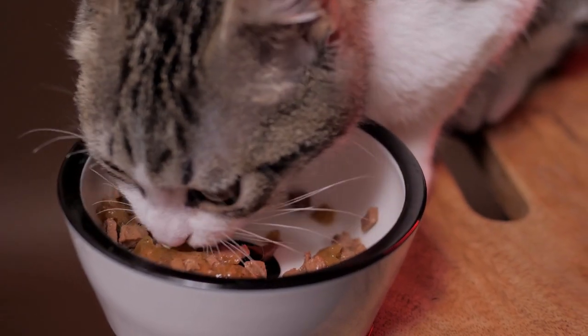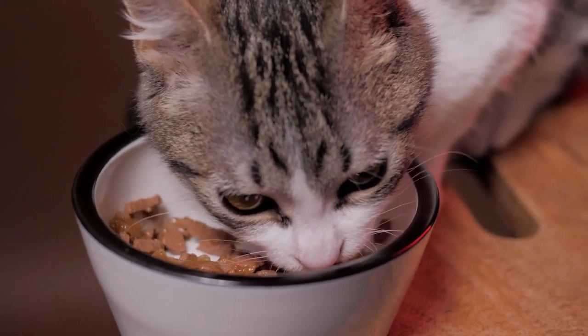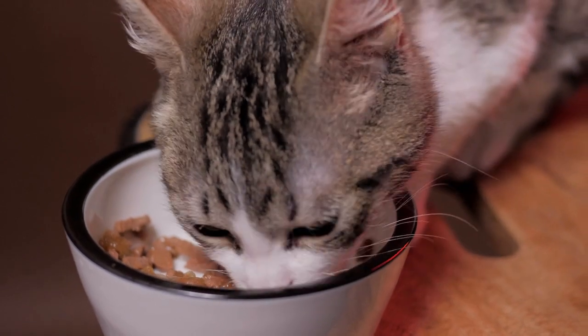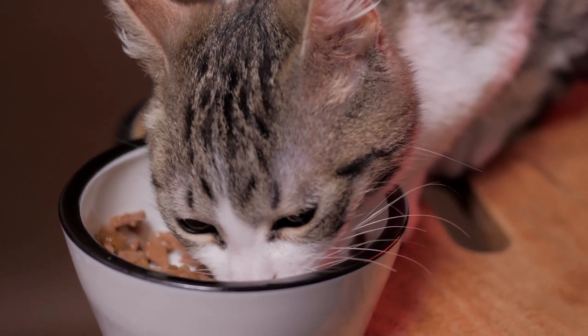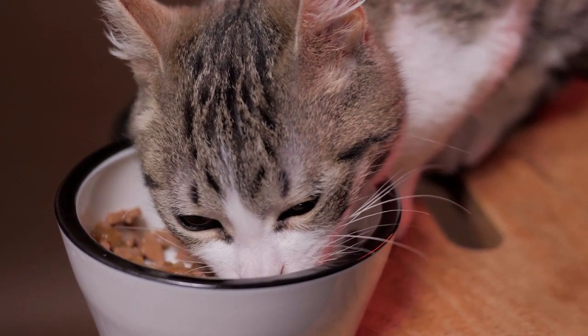Many veterinarians recommend feeding your cat wet food over dry food, with one of the reasons being that dry kibble also typically contains more carbohydrates than wet foods. And remember, just because a cat food says grain-free or gluten-free does not mean that it is also low-carb. These foods could still contain potatoes and other carbohydrates that are cheaper than meat.